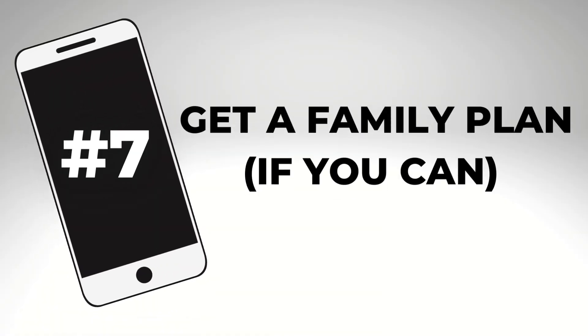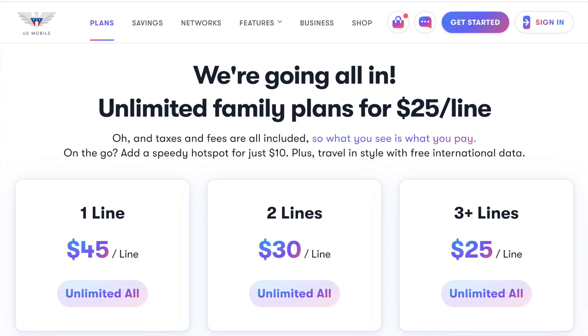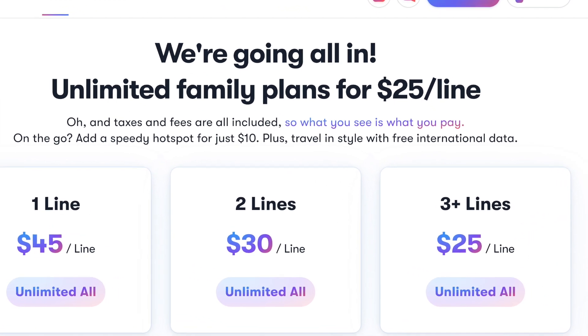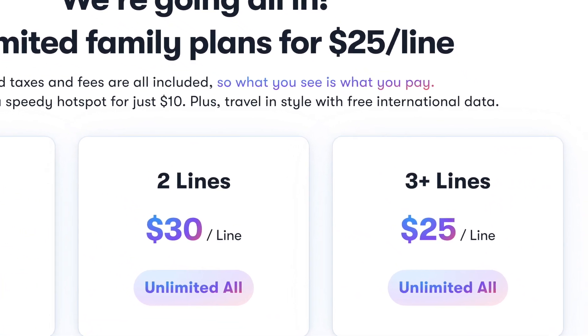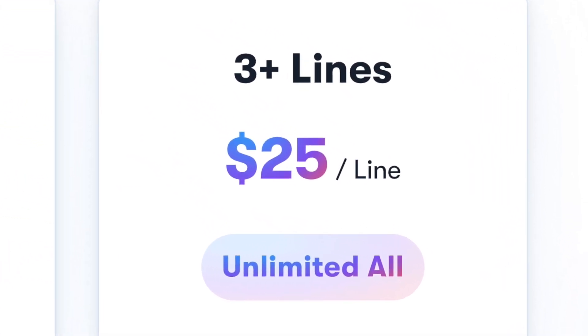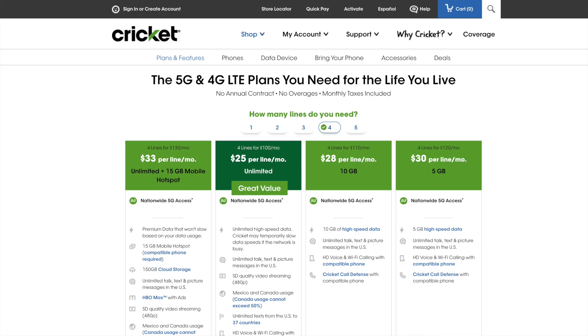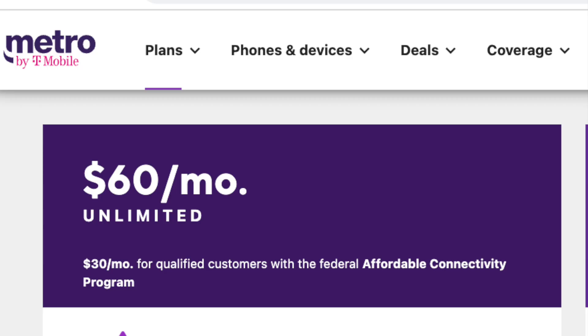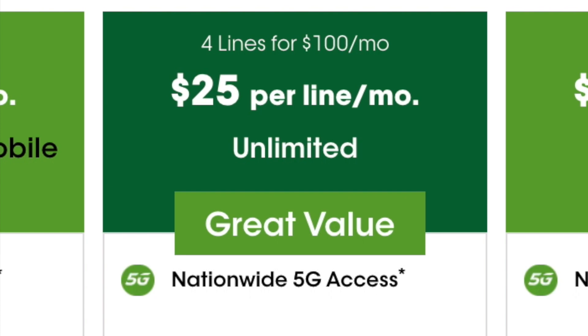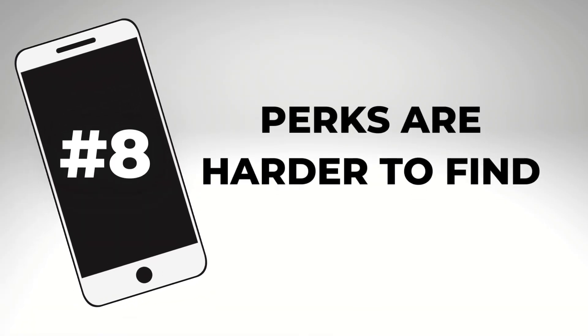Number seven: family plans offer some of the best deals. We talked about single-line plans earlier — let me touch briefly on family plans. If you've got three or more lines, I like US Mobile on Verizon's network. At recording time it's $25 a month per line for unlimited when you have three lines. AT&T-owned Cricket Wireless and T-Mobile's Metro brand are also good options, especially if you've got four lines on your family plan.